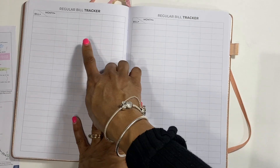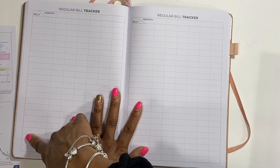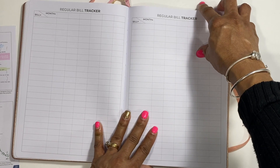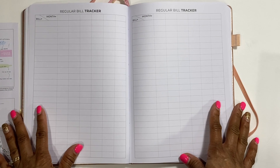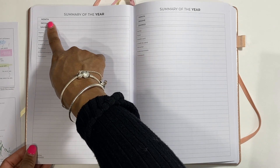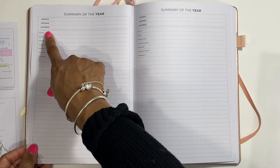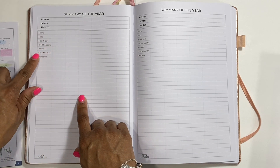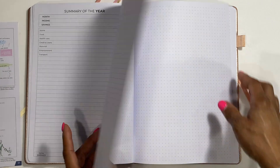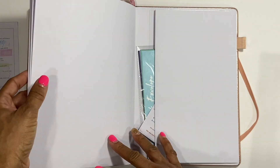Next you have a regular bill tracker with the bill name and month columns - January through December. Then there's a summary of the year section covering the same months - January through December - with income, savings, and all the expense categories: home, food, health care, credit and loans, personal, entertainment, transportation, total expenses - with additional boxes where you can write more. And then you have dot grid pages in the back.